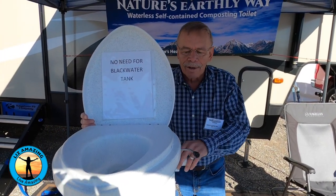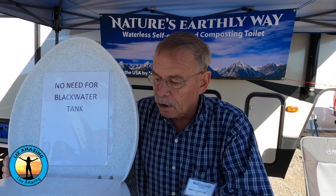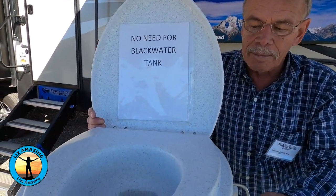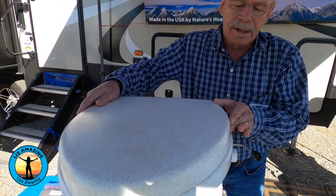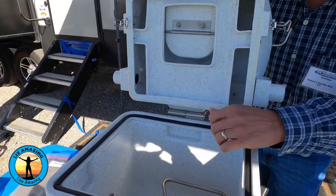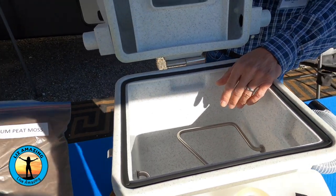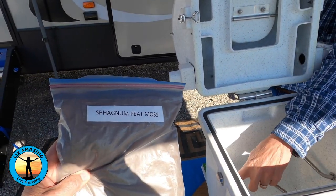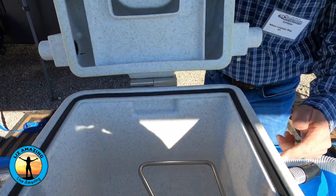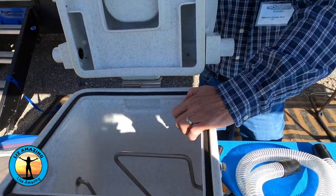I'm Jay with Nature's Earthly Way. We're a distributor for Nature's Head composting toilet. They're waterless, self-contained, and have no odor because you're separating the solids and the liquids. If you're going number two, you open up the door so the solids drop in the bin. You use compost material like sphagnum peat moss — available at Lowe's or Home Depot — or coconut coir fiber. Fill it up to the top of the agitator bar, and after each use give it three or four turns. You get 50 to 60 uses before you have to change it out.